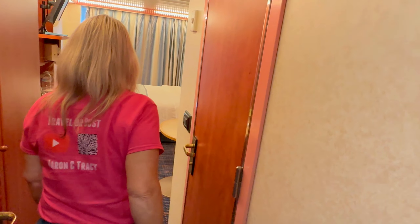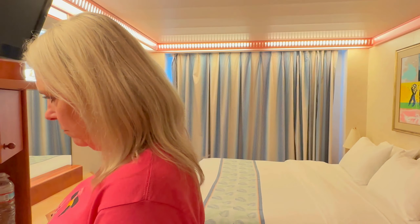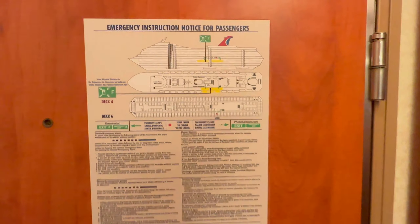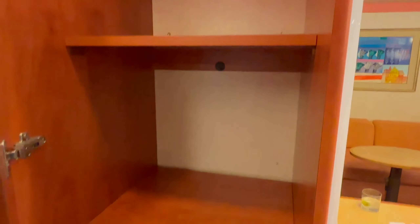Alright, here we go — this is our balcony cabin. Put our bags down for a sec. There are the emergency instructions, and the usual space for articles of clothing with lots of hangers — a ton of hangers. Check it out: I like how they have the shoe space, shoe shelves. This is different than the other cruise lines as far as the shelving.